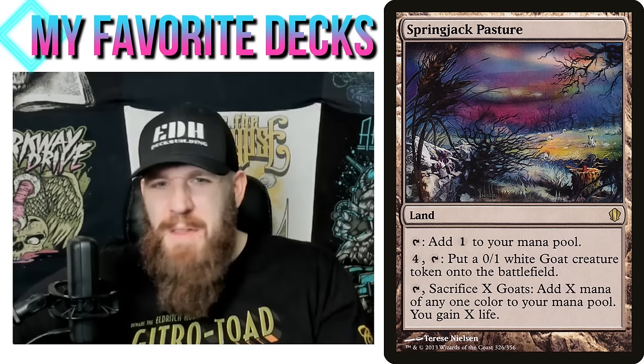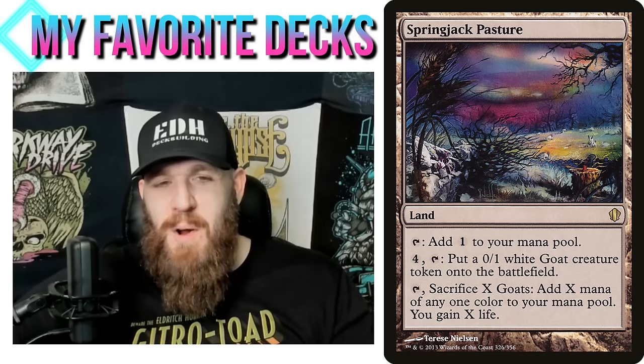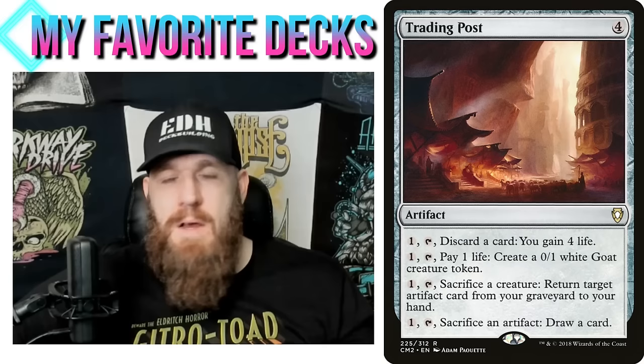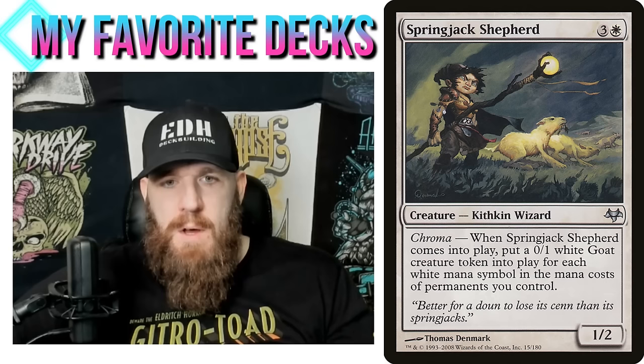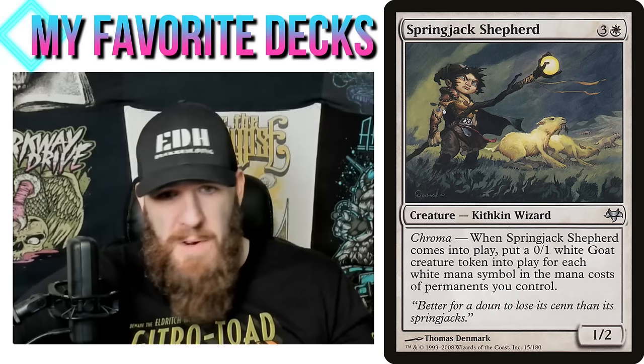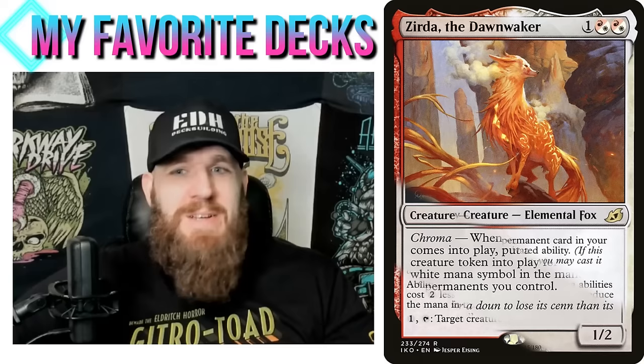Trading Post is another one that creates goat tokens — pay one, tap, pay one life to create a 0/1 goat token, a repeatable effect. Spring Jack Shepherd — three and a white, kithkin wizard 1/2 — when it enters the battlefield, create a 0/1 white goat creature token for each white mana symbol in the mana costs of permanents you control. That's kind of nice with Zerta because it has two white pips, so at the very least we're getting three goats. But then how do we close out the game?